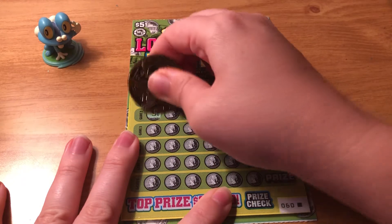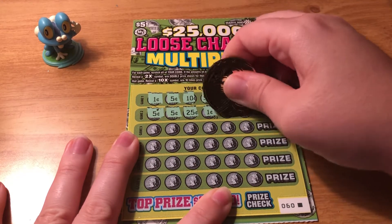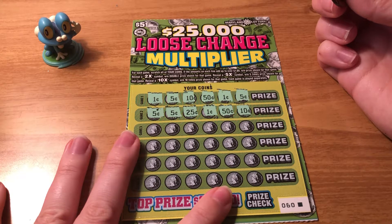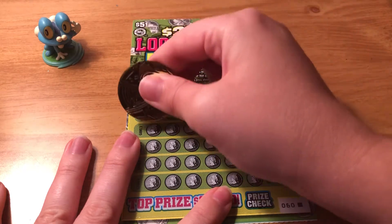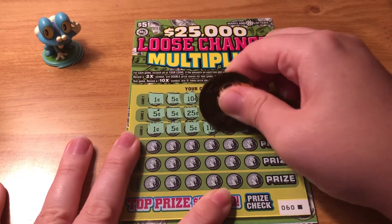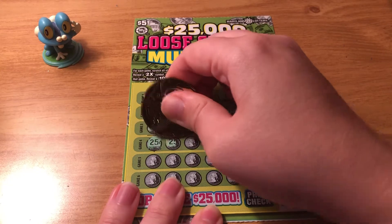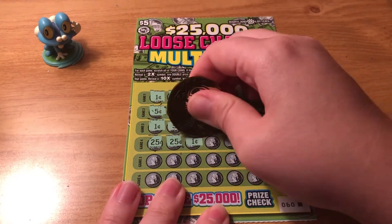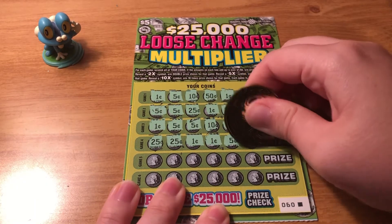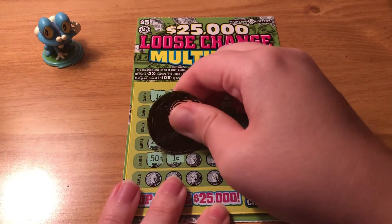Not on that one. We need to get one that's just $2.50 right off the bat, or a multiplier would be nice. We have 50 cents, and then they give us 2 pennies. Alright we have 2 more rows. Alright 50 cents, come on. Oh a penny, really?